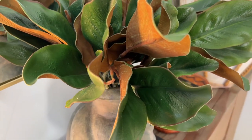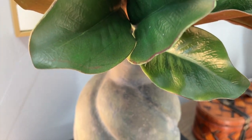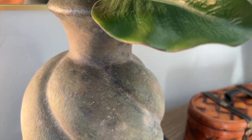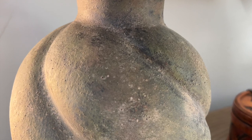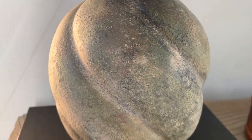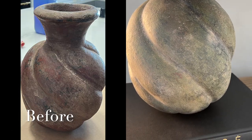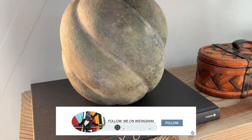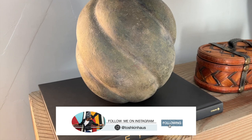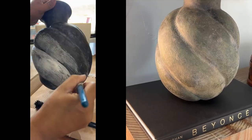The next treasure I purchased is this vase. I love the shape but was not fond of the color, so I transformed it by adding green into it. If you are following me on Instagram, I showed you step by step the process of this transformation. You can find it on my reels, and you can also follow me there so you don't miss out on anything I'm sharing.